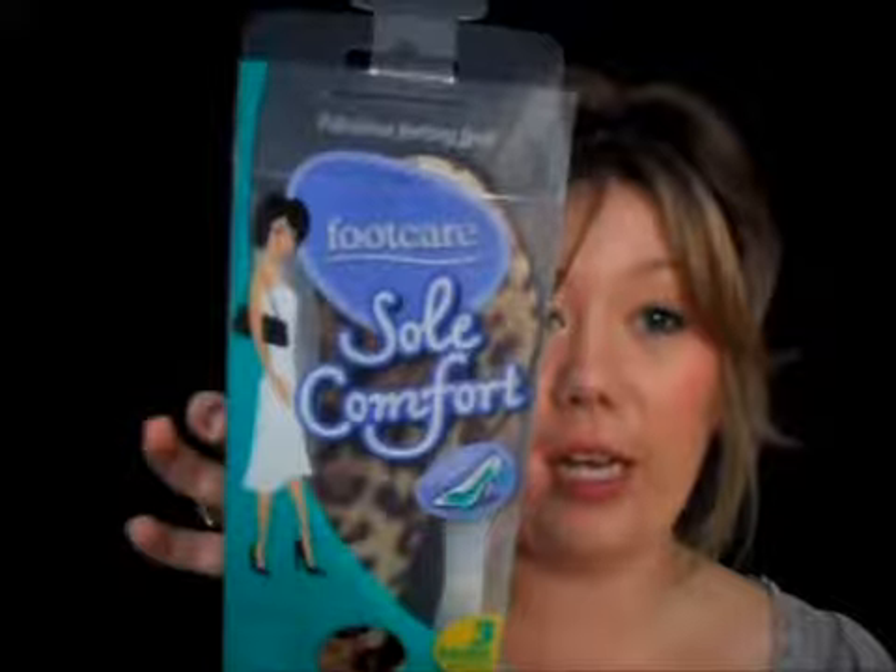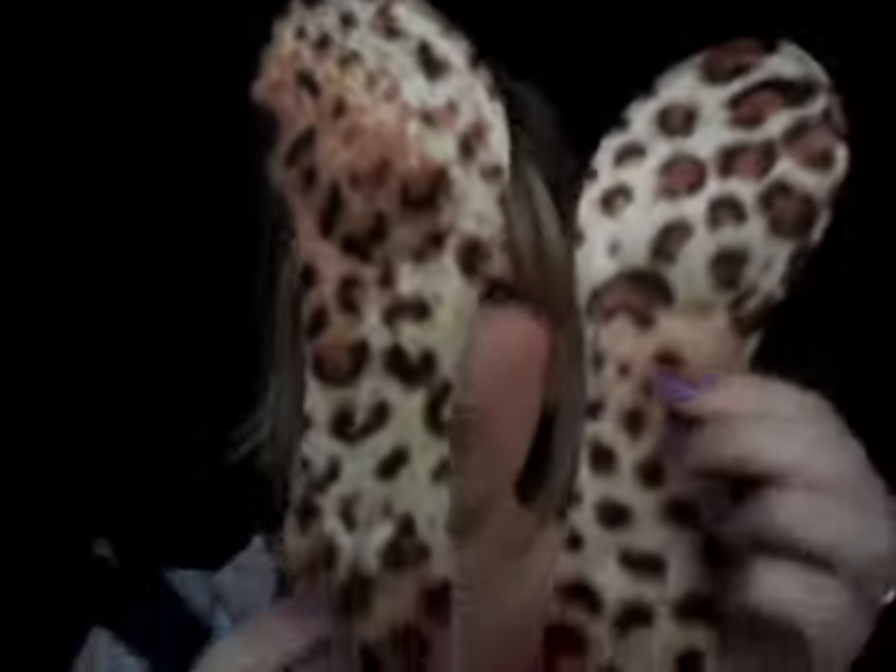The next product is Footcare Soft Comfort — these are insoles for your high heels. You get three in a packet and I actually bought two packs because I needed them for my heels. In the pack you get a cheetah print style, a plain black style, and a black and white stripy zebra style. They've got little sticky backs so you just slip them into your shoes, and even though they look ultra thin, they really are comfortable and give you a lot of support in your heels and the balls of your feet.